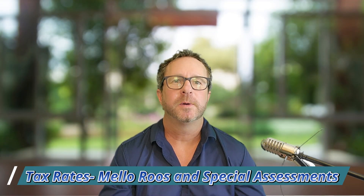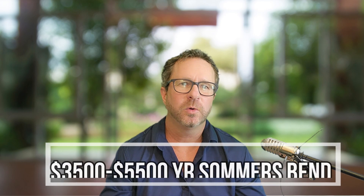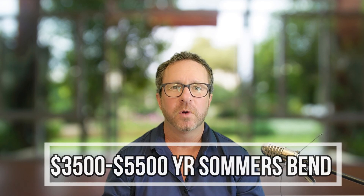Next I wanted to talk about the tax rates of both communities, and this is where a negative comes in for Summer's Bend. Be very careful — I went through around 30 to 40 listings this morning. The Mello-Roos and special assessments — not including the base 1% to 1.1% base tax of Riverside County — are on top of that, and they range from about $3,500 all the way up to $5,500 depending on the home.